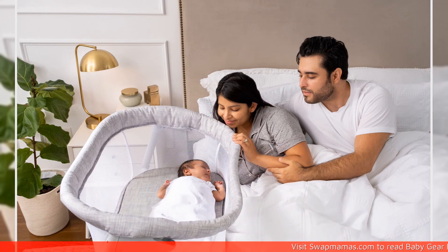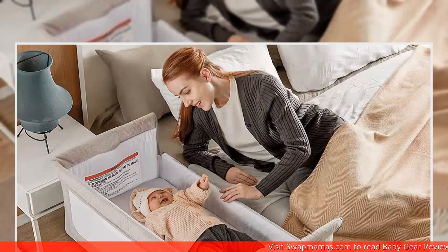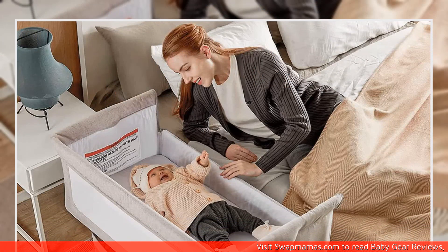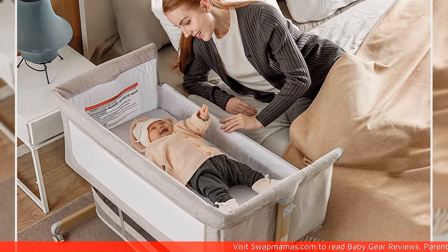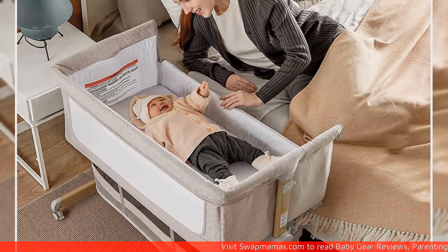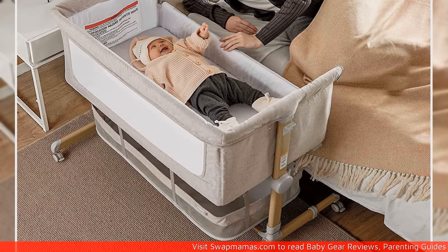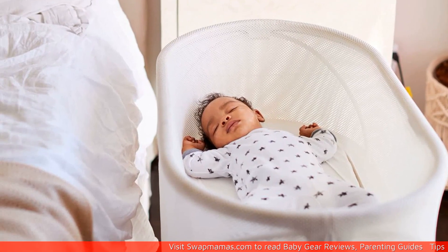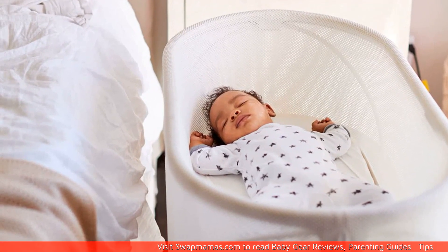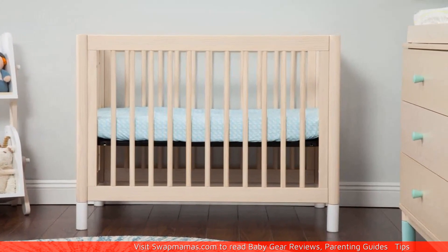What is a mini crib? First, let's define what a mini crib is. A mini crib is a smaller version of a regular crib that can accommodate babies up to 18 to 24 months old. It comes in a variety of shapes and sizes, but most mini cribs are around 38 inches long and 24 inches wide. They are designed to be space-saving and portable, making them an ideal choice for smaller living spaces or families on the move.